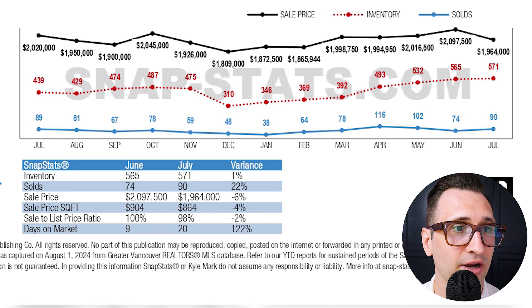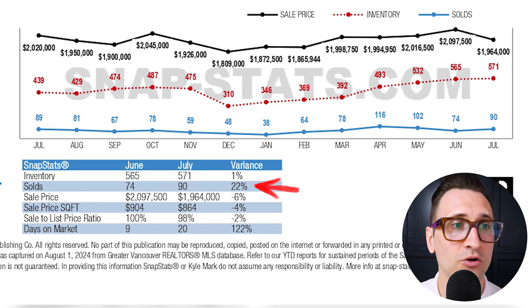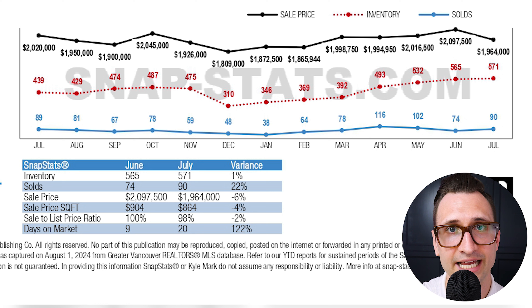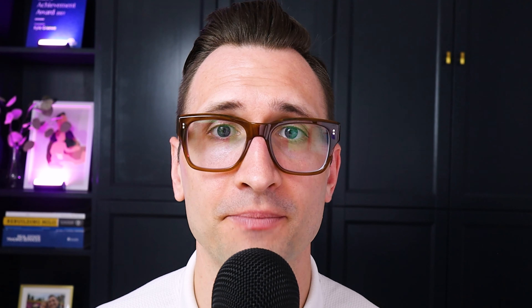Finally, days on market jumped up 122% from nine days to 20 days. Pricing dropped 6%. Overall solds did have an increase of 22%, which is quite rare — most municipalities have continued to see their sales drop with this recent month. But on Vancouver's East side we saw an increase in activity in the month of July. Where does August go from here? I think August is going to be another slow month. I believe solds are going to drop a little bit, pricing may drop off a little bit, and inventory is going to stay stagnant.